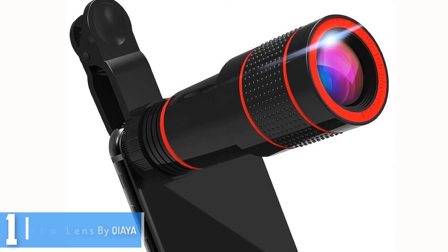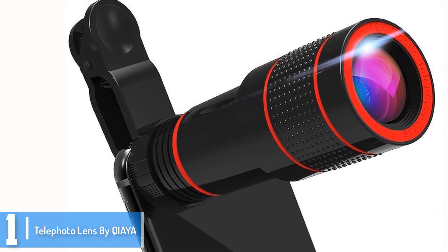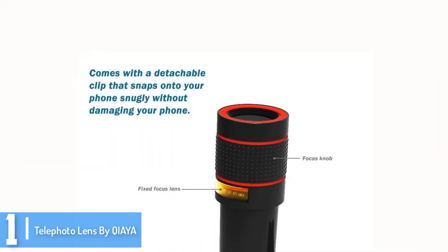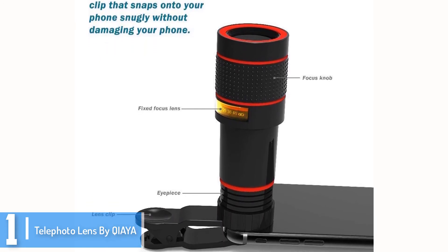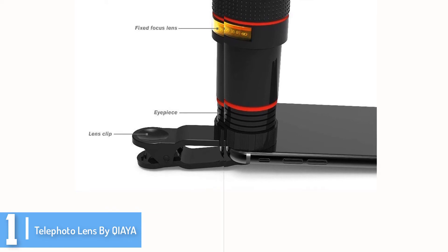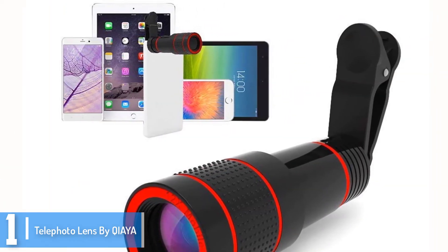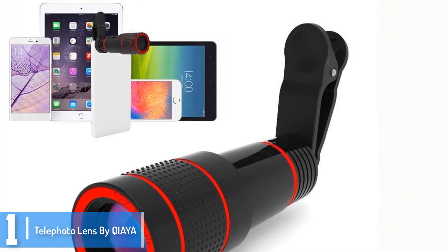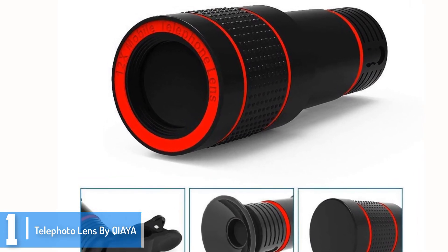And finally at number 1, we have the Telephoto Lens by Kayaha. If you boast of steady hands, then this Telephoto Lens by Kayaha is the most appropriate piece of equipment for capturing mind-blowing telescopic images. The camera lens comes with 12x magnification that makes it ideal for sports shots and nature photography along with amateur astronomy. The product is compatible with almost all smartphone brands, tablets, and even computers. It comes with 12 months warranty as well as a 30-day money-back guarantee, which makes it the perfect choice for investment.